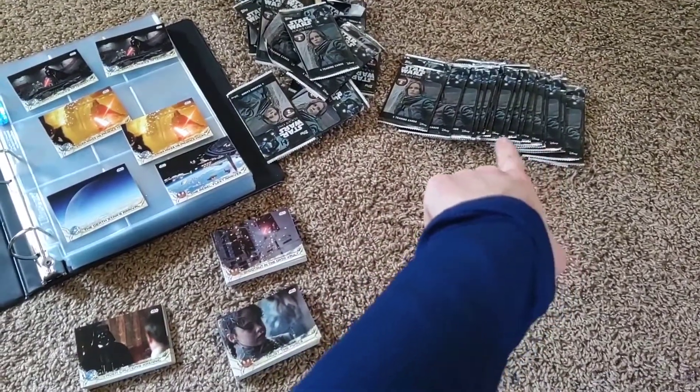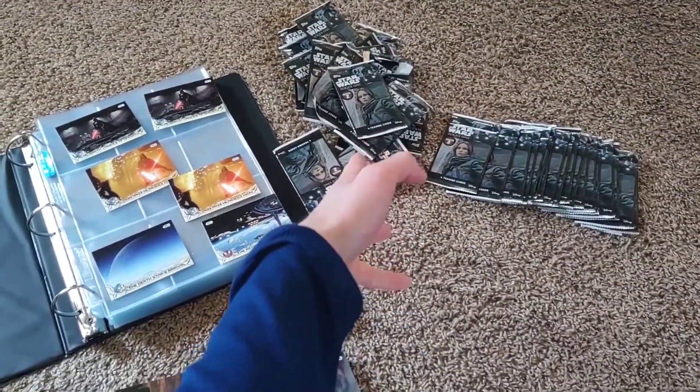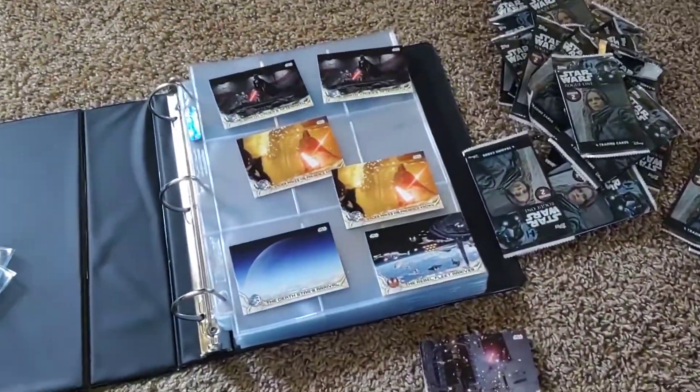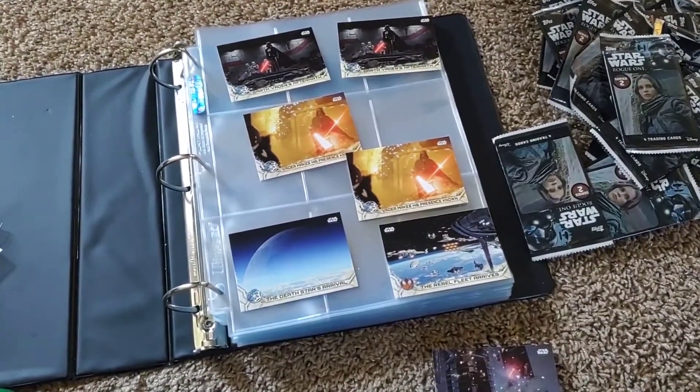These right here are unopened, and then these right here are what I have opened. And then over here is a few of my favorite cards that I've pulled out so far.